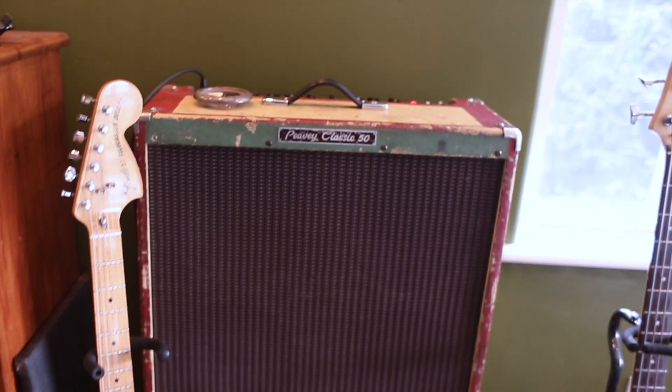We work in Pro Tools, fusing modern and vintage equipment and recording techniques.